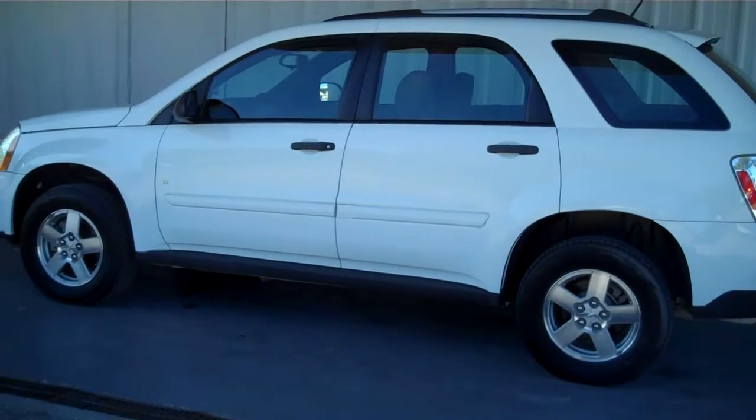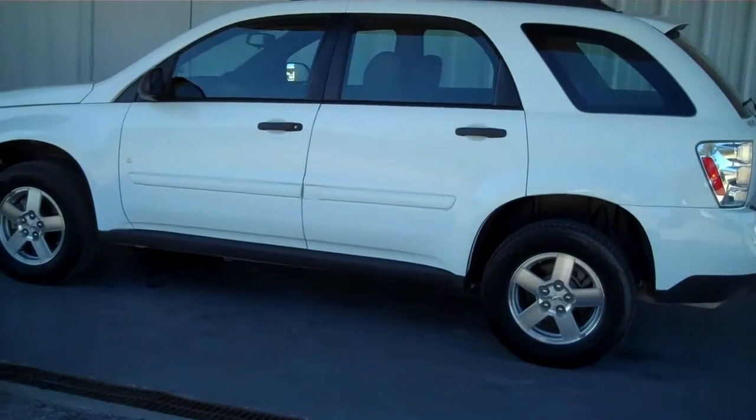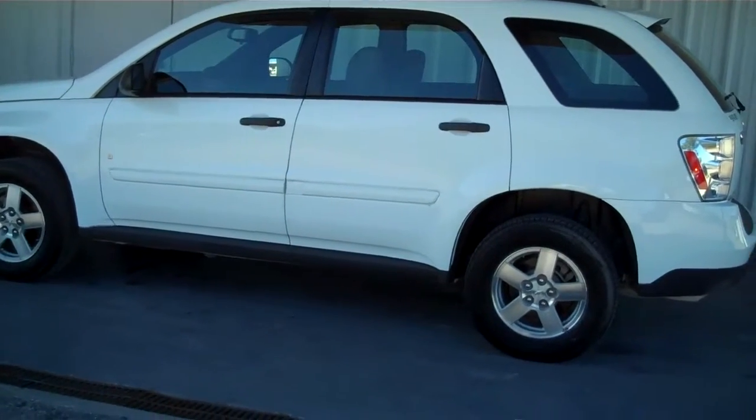Hello everyone, this is Matt with Roundtree Moor in League City. Today I'll be showing you a 2008 Equinox.